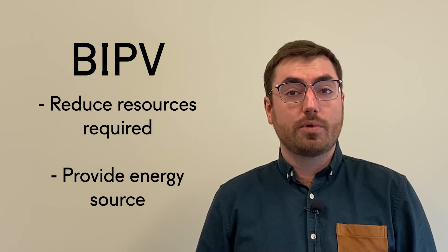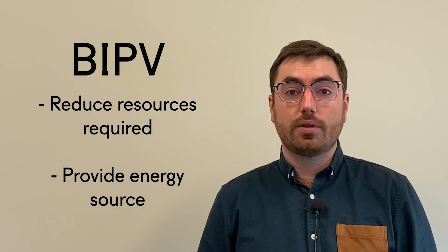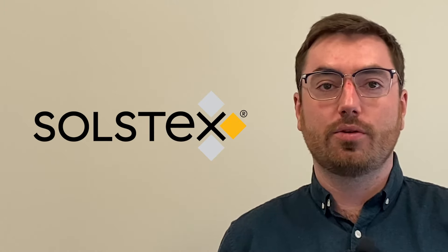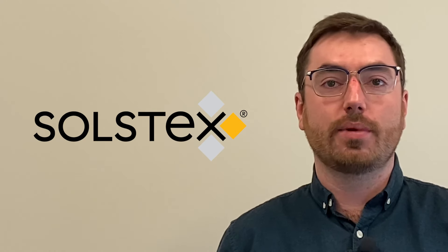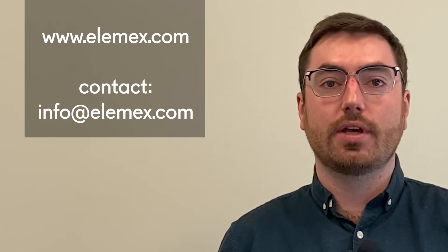Last but not least, you cannot forget the environmental impact of using BIPV products. Green energy is a key part of our global future. BIPV products can help your building do its part by reducing the resources required to run the building, as well as providing an energy source that building occupants can feel good about. Check out Solstex's solar facade system, as well as other LMX products at LMX.com, and subscribe to find out more helpful facade information.